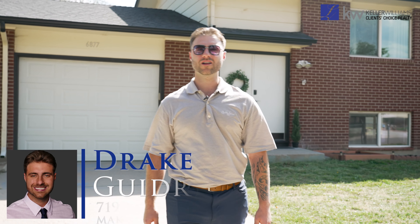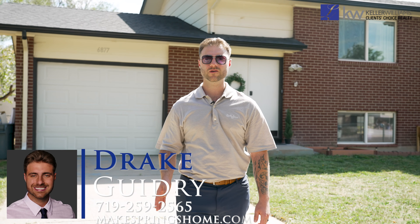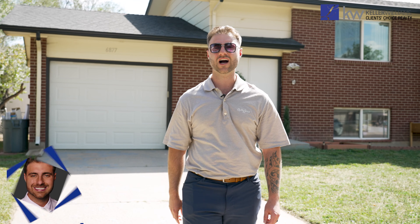Welcome to 6877 Metropolitan Street. This is Drake Guidry with the Lucek Group and Keller Williams, bringing you another listing in Colorado Springs.